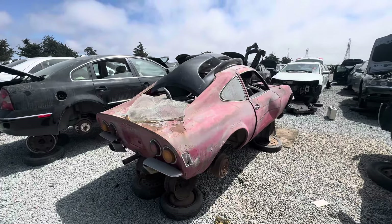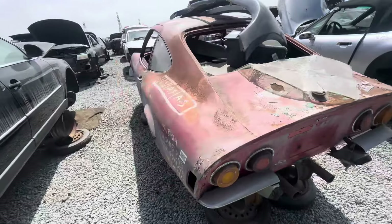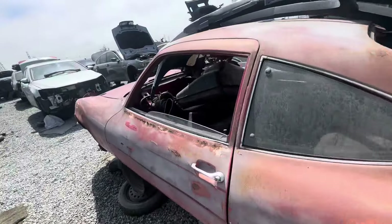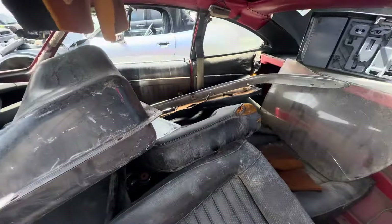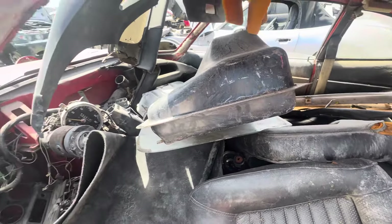Got an Opel GT here at Pick and Pull in Moss Landing. 1972. Looks like it might have arrived like this — taken apart project.